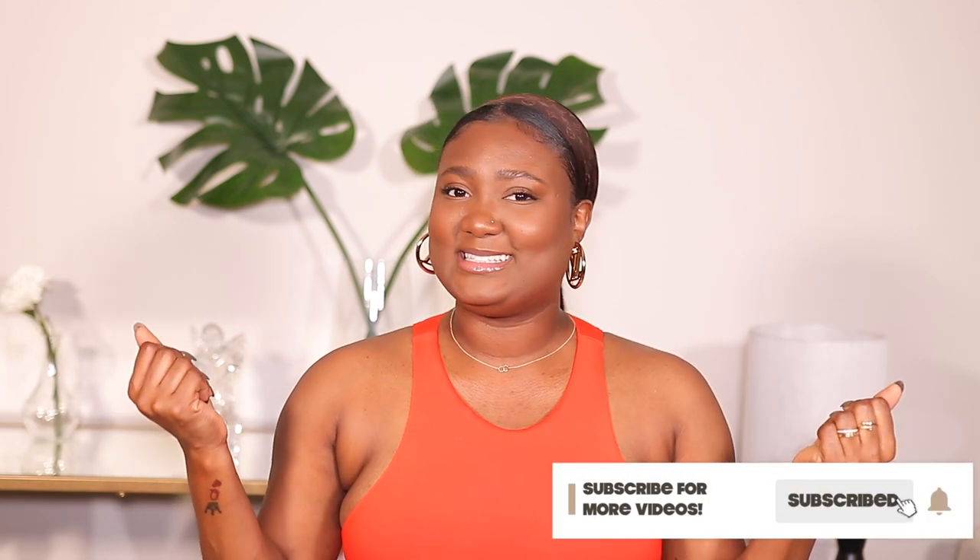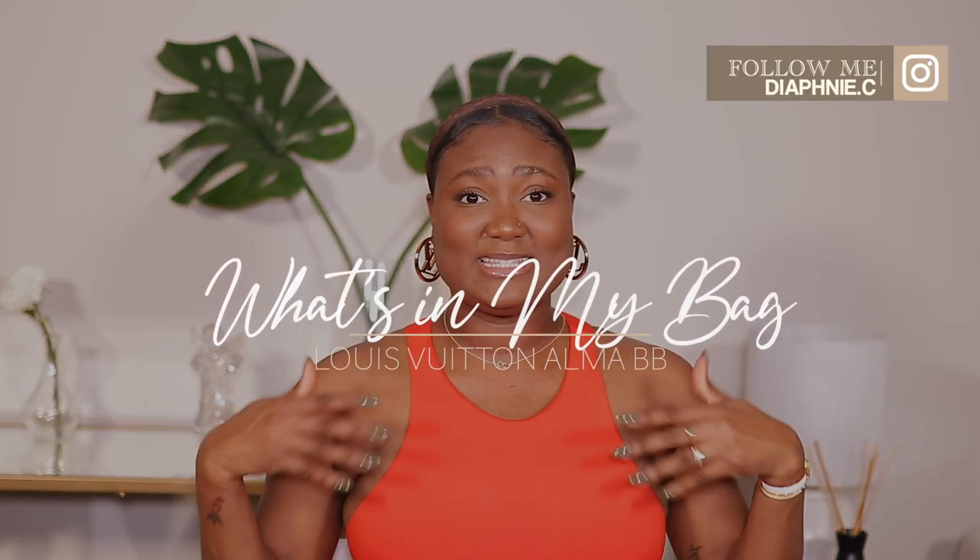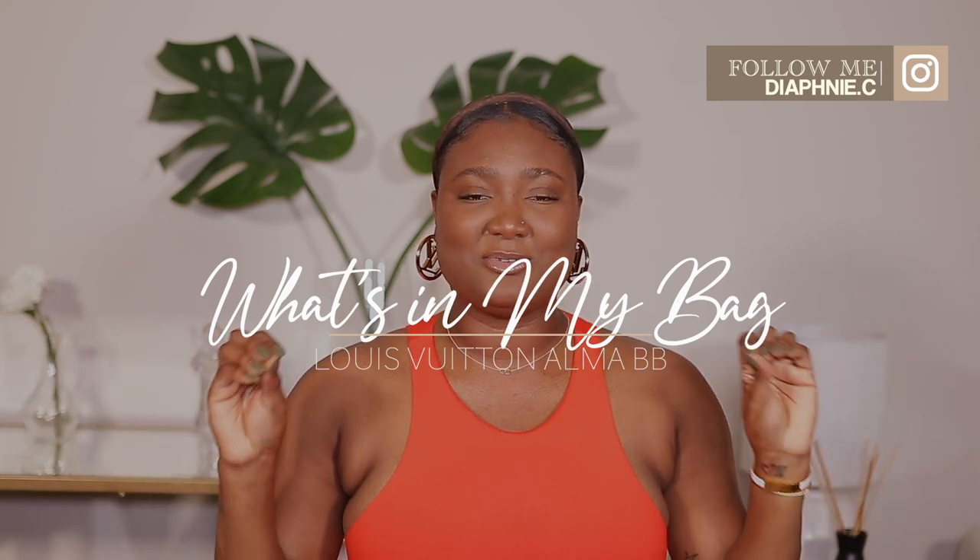Hi guys, welcome back to my channel. My name is Diafni. If you're new here, welcome. Bienvenue and thank you for clicking on today's video. As you can see by the title, today we're going to do a What Fits in My Alma BB and a mini review.